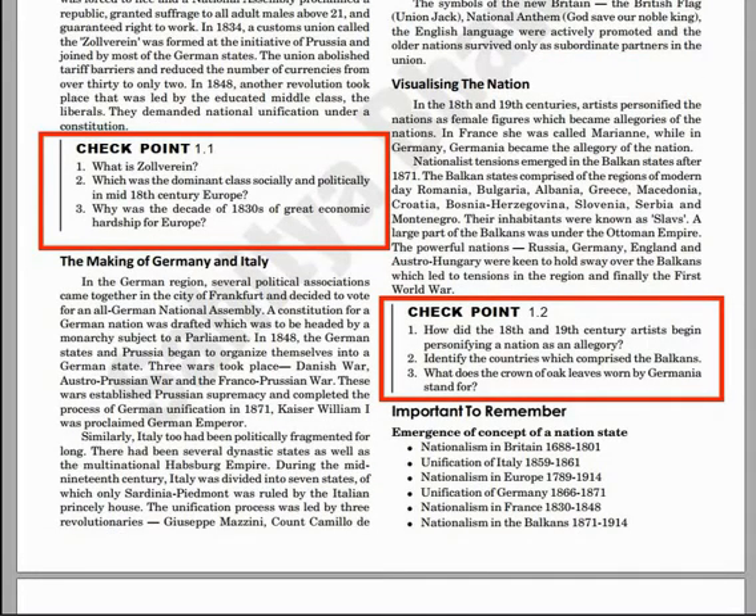The next feature is Checkpoint. These checkpoints are given after every topic. The benefit is it will help you to know how well you have understood the topic.